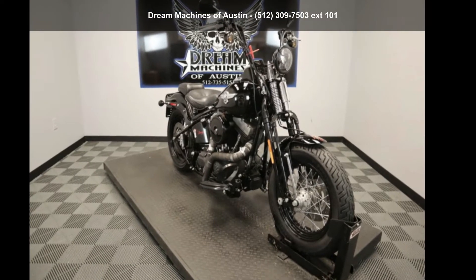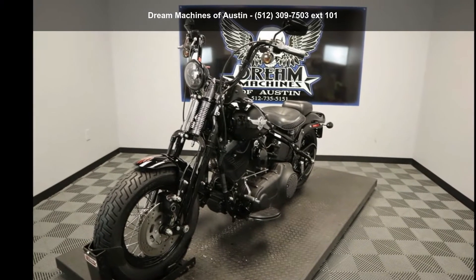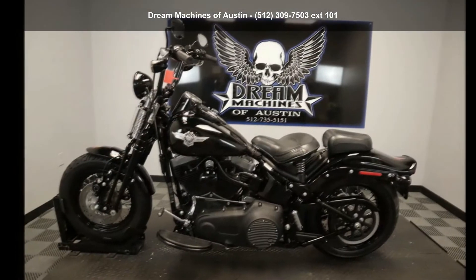Check out this Harley-Davidson 2008 FLSTSB Crossbones. If you're looking for a solid bike, look no further. This is a great deal on a pre-owned motorcycle.